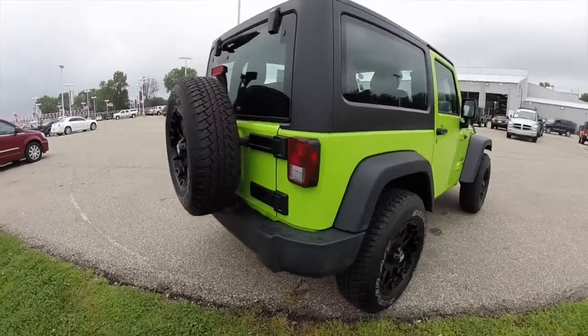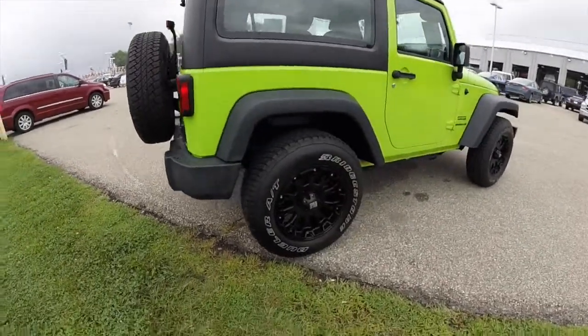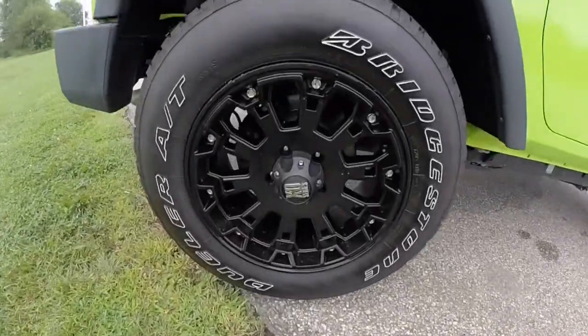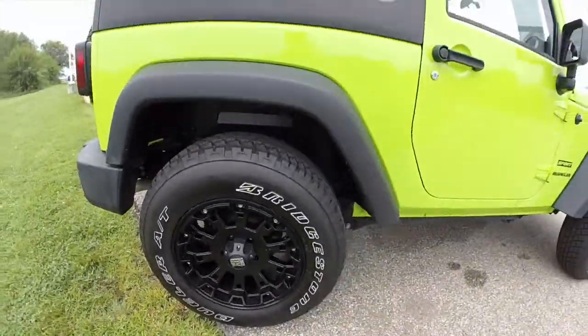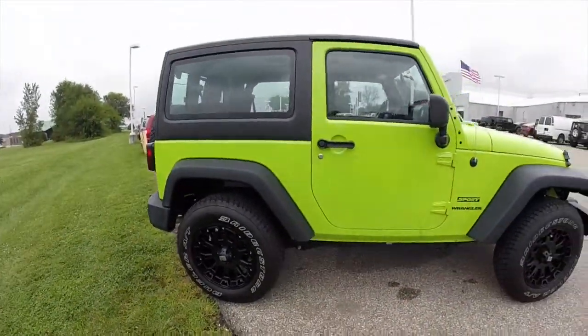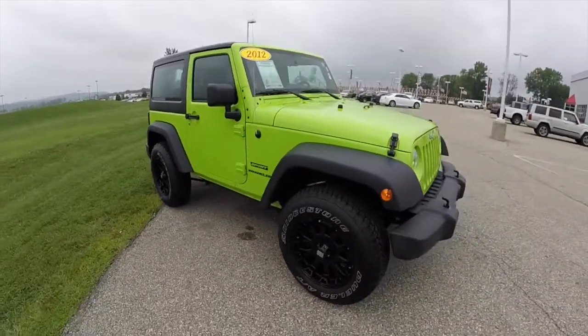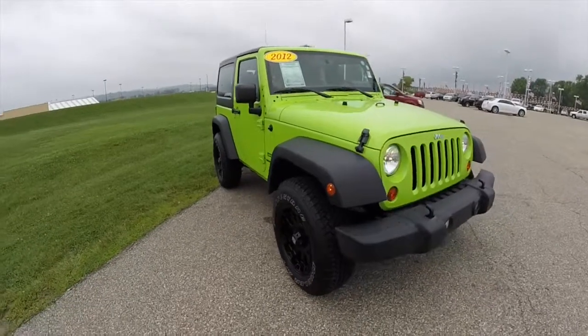This vehicle has the 18 inch Bridgestone Dueler AT tires with the aftermarket XD series wheels. It actually looks really good against this gecko green. It's powered by a 3.6 liter V6 engine with a 5 speed automatic transmission.